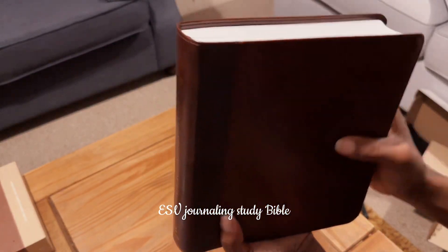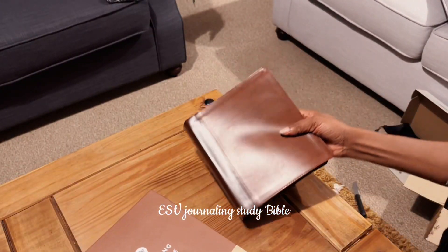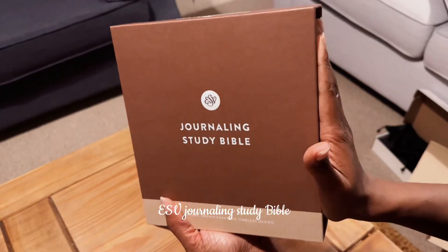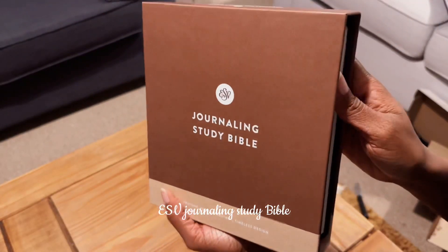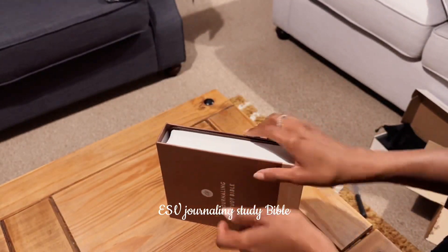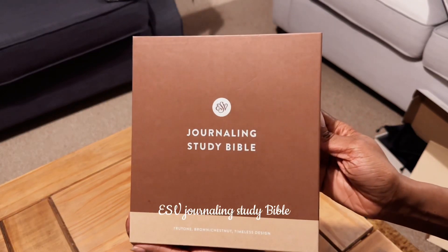Anyway guys, that's it for this Bible. If you want more content on this Bible, kindly leave a comment asking any specific question you want to ask — just leave your comments down below and I'll get to it ASAP.